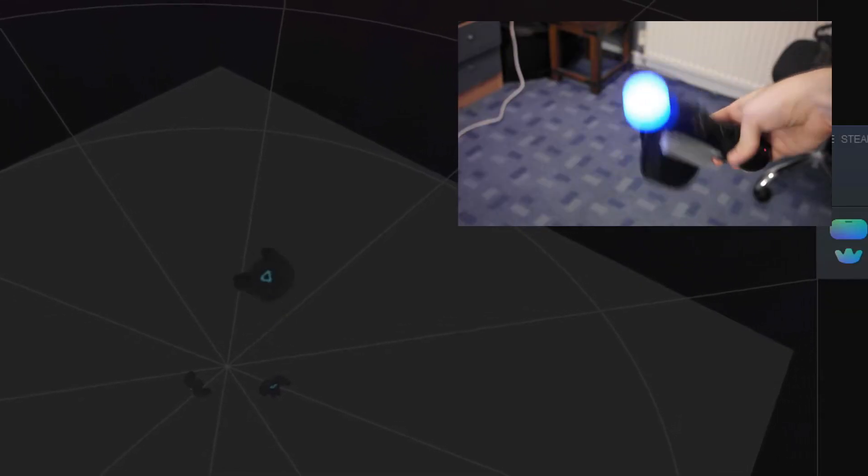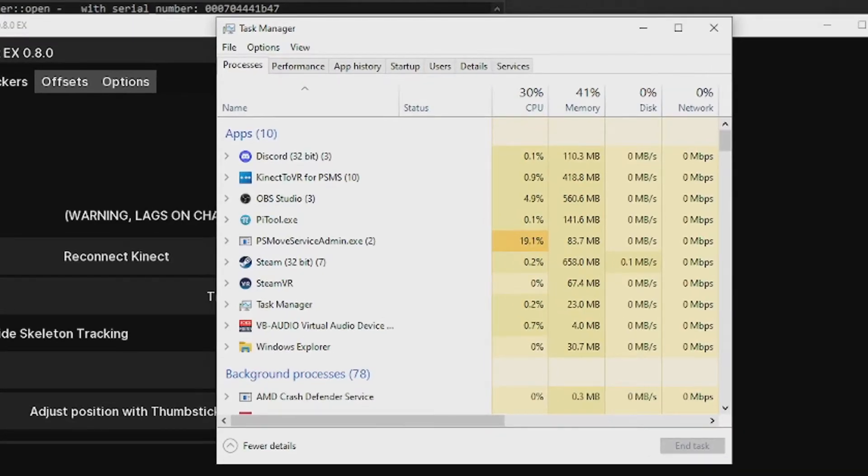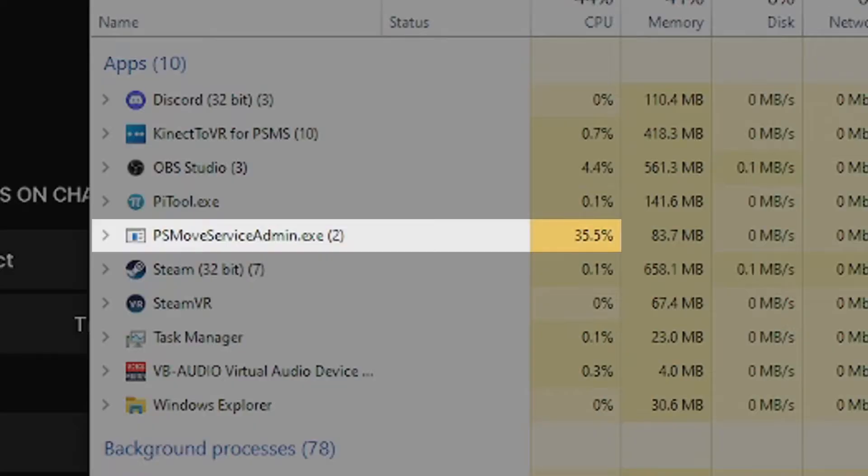Moving on to reducing tracking latency now. In my original tutorial I've already mentioned using Task Manager to force reset the PS Move service as admin if the tracking has oddly high latency. This should work after a few tries, but if it doesn't and your tracking quality is still rough and latent, check how much CPU usage the PS Move service is taking while using it in VR. Chances are it's quite a decent bit because it has to directly process four camera streams worth of data to track each of the controllers, and on weaker CPUs the performance hit can be quite apparent. If your CPU is struggling to run the PS Move service alongside all your other programs, there is a way you can dial back the amount of data it needs to crunch through.